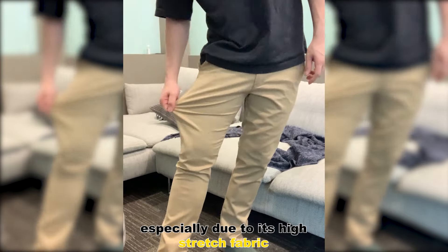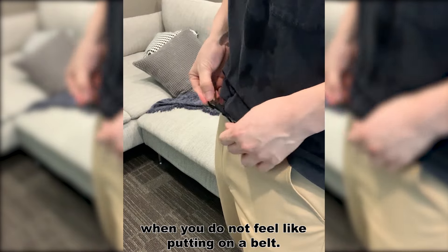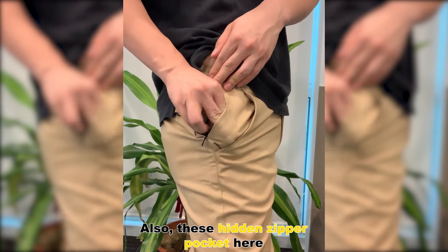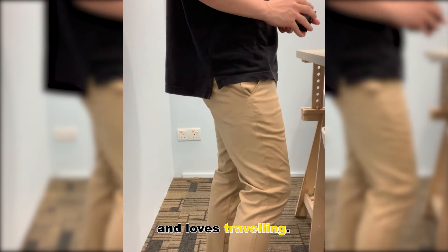Trying it on, it feels very comfortable, especially due to its high-stretch fabric and the elasticated waistband. The pants also come with a hidden internal drawstring, which I think is especially useful when you don't feel like putting on a belt. Also, these hidden zipper pockets here and the zipper pockets at the back are definitely useful when it comes to storing valuables, especially for me, who's always on the move and loves travel.